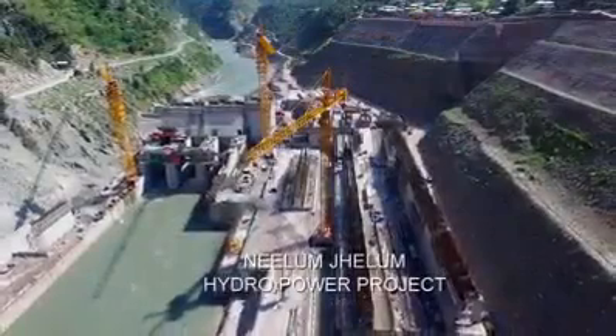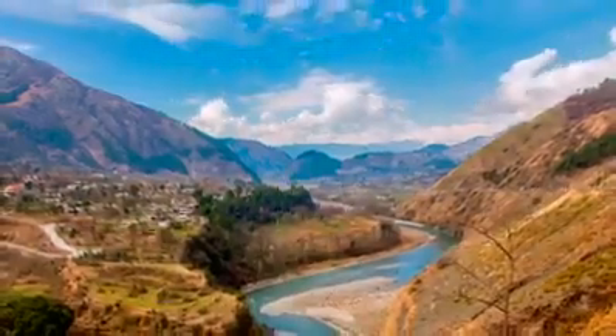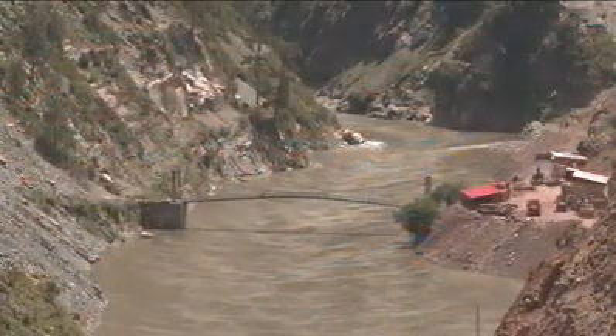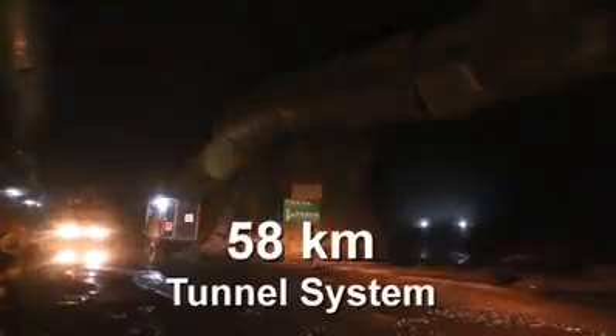Neelam Jhelam Hydropower Project is a world-class facility being developed by the Neelam Jhelam Hydropower Company under the mountains, with overburden ranging from 800 meters to 2,000 meters. Waters of the River Neelam are being diverted to Jhelam River and Zameenabad through a complex tunnel system of 58 kilometers.